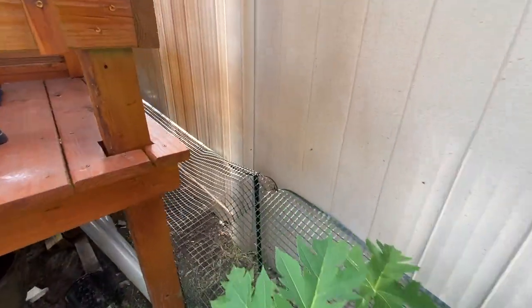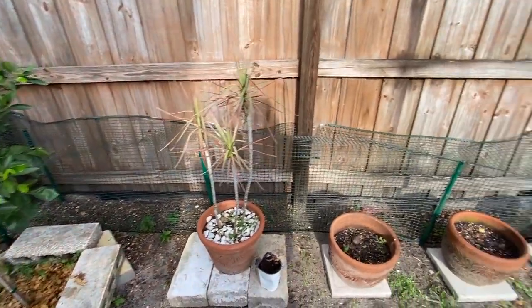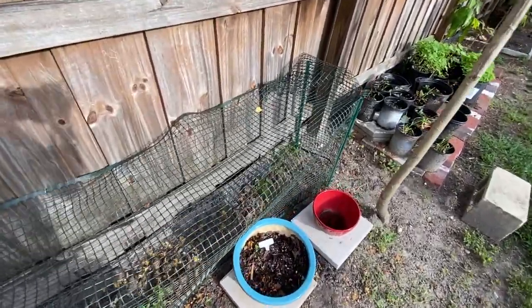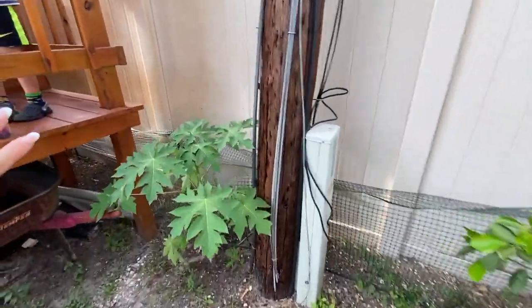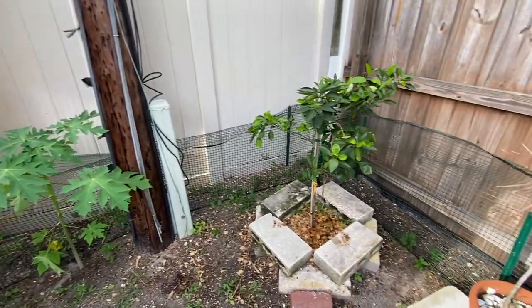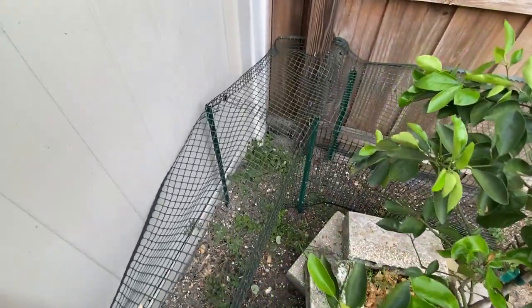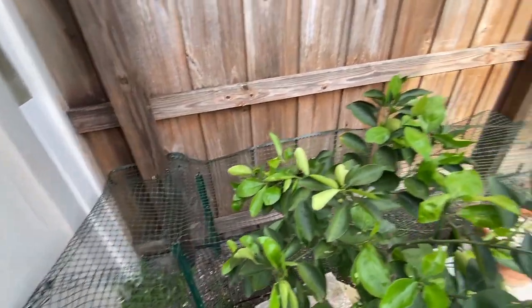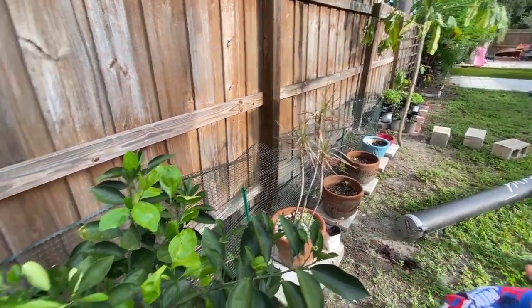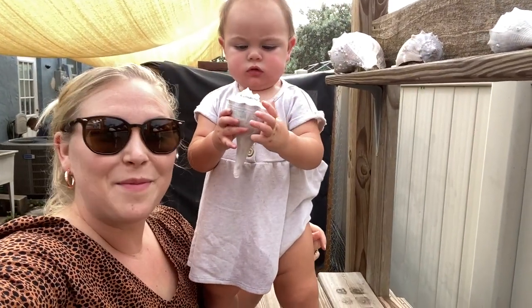We definitely wanted more places for them to entertain themselves, get energy out — it's good for chickens to do something different and keep them happy. Heath also has another motive: behind the coop it's hard to weed and get a weed whacker in, and our chickens love to eat up all the little weeds. So as they come through the tunnel, they'll probably keep eating and keep the weeds down. Overall it'll be a good little playground for them.